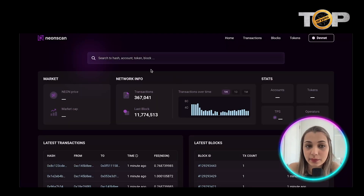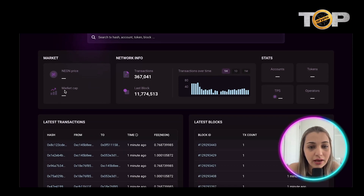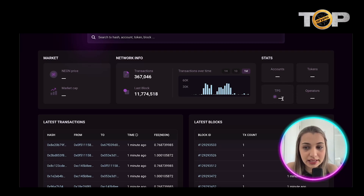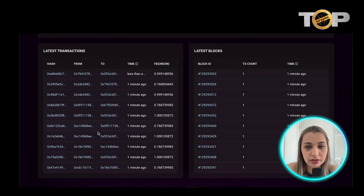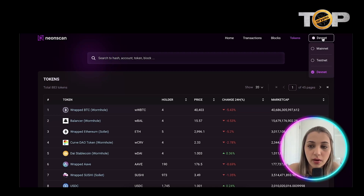Here is an explorer called Neon Scan, accessible at neonscan.org. You can search for a hash, account, token, or block. There's a market tab showing Neon price and market cap, along with network information — transactions, the last block, and transaction history over different time periods. You can also view statistics on accounts, tokens, TPS, operators, and the latest transactions and blocks.